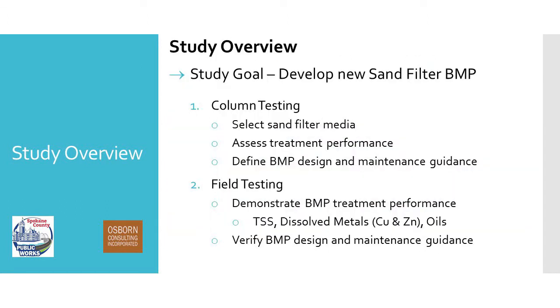We achieved our goal of developing a new BMP through two parts: the first was column testing and the second is the field study. The column testing is done; field testing is underway. The goal of the column testing was first to select the media to use in the field, and then assess the treatment performance. We wanted to figure out in the lab — where it's cheaper — whether it appears likely to meet the treatment performance requirements that ecology requires, and make adjustments there if not.